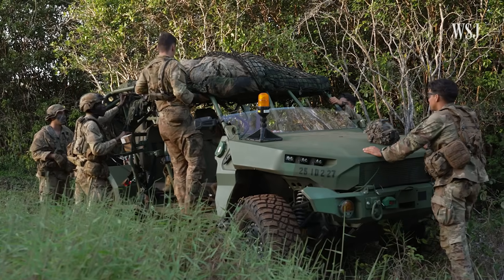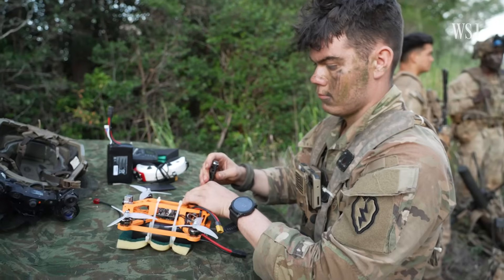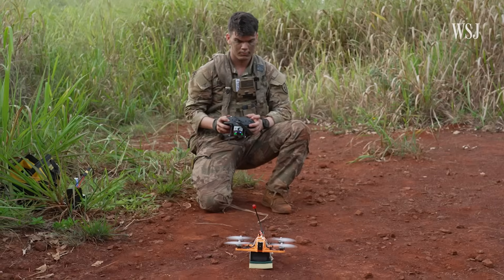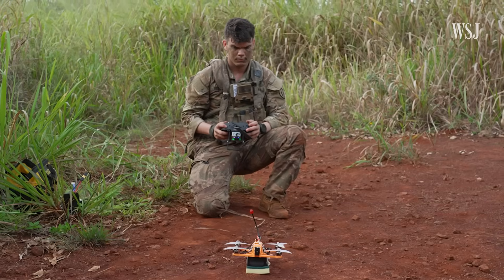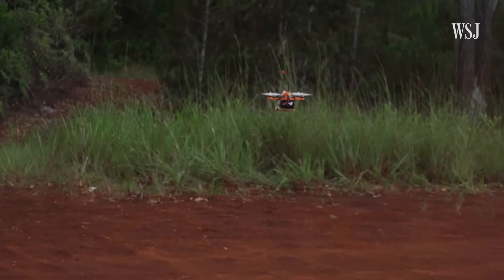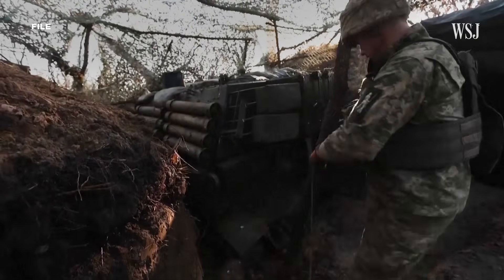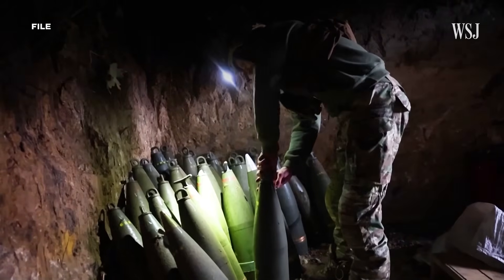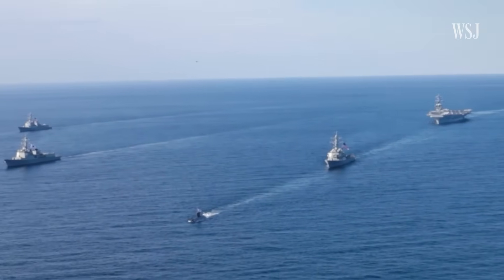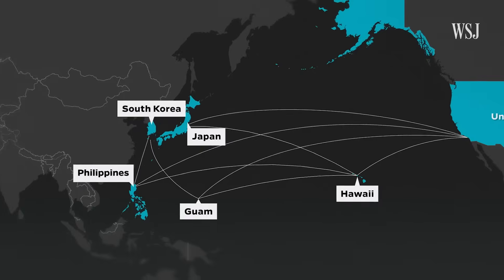Printing means soldiers can build FPV drones closer to the battlefield instead of waiting weeks for shipments across the Pacific. And each printed FPV drone costs a fraction of a conventionally manufactured one. The advantage isn't just speed — it's about survival. Recent conflicts have shown how easily supply lines can be disrupted, and nowhere is the challenge greater than the Pacific, where vast distances make resupply slow and vulnerable.